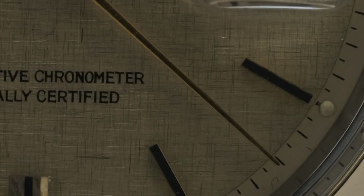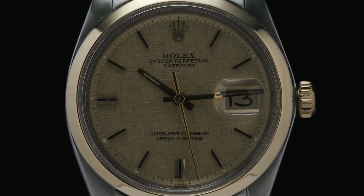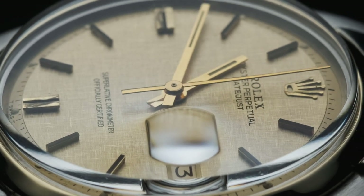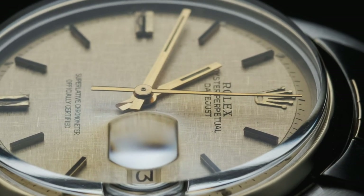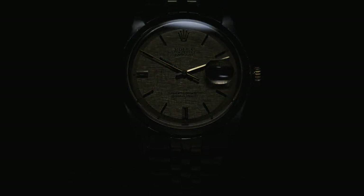By this point, the basic appearance of the Datejust was set. Its name had become a permanent fixture on the dial, and other features such as the hands, bezel, hour markers, and crystal with Cyclops magnification lens took forms that are still very much present on the watches that Rolex manufactures today.